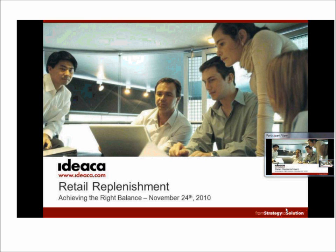Welcome to our replenishment webinar today. I'd like to introduce myself — I'm Jamie Wallace of IDEACA. In terms of our speakers, we have David Thompson, Director of Sales for IDEACA's retail practice. We also have Valerie Prendergast, our Senior Supply Chain Expert.